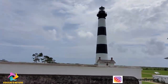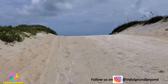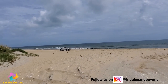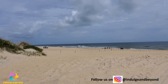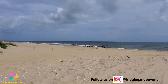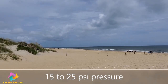Public beach accesses are located along North Carolina Highway 12 throughout Cape Hatteras National Seashore. If you are planning to drive on the beach, use of a four-wheel drive is highly recommended. Lower the pressure on all tires — the softer the sand, the lower the pressure needed. Generally, drive with 15 to 25 pounds of pressure in the tires.